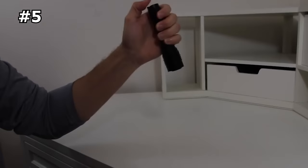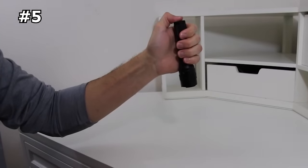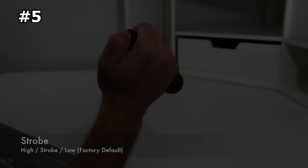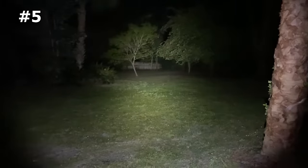The flashlight uses a rechargeable lithium-ion battery and can also accept two CR123A lithium batteries or a rechargeable 18650 USB battery. Plus, it features 10-tap programming, allowing you to choose between three user-selectable programs: high, strobe, low; high only; or low, medium, high. This feature adds an extra layer of customization, making the flashlight adaptable to different situations and needs.